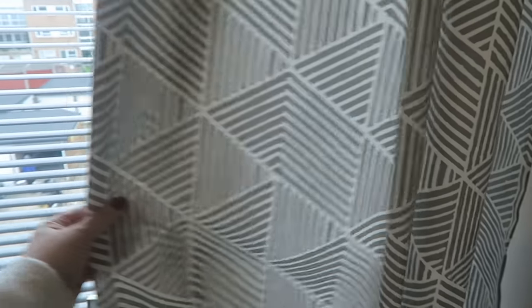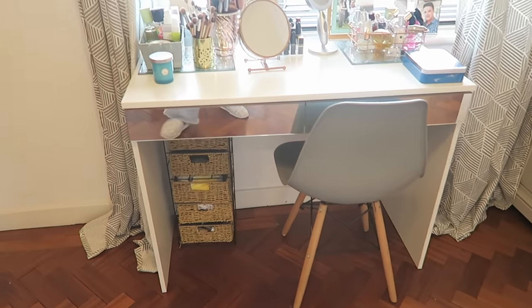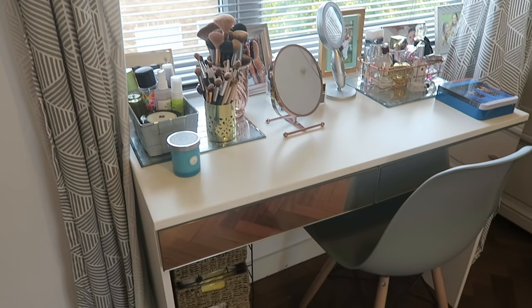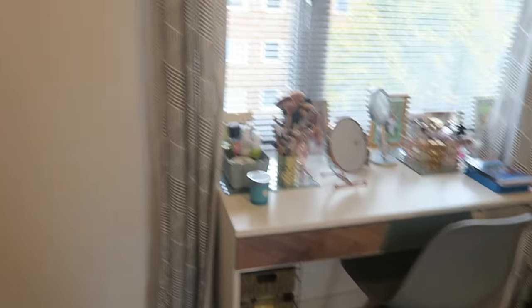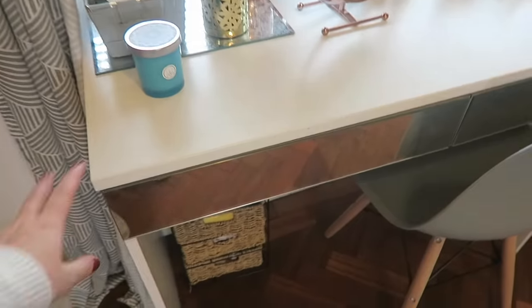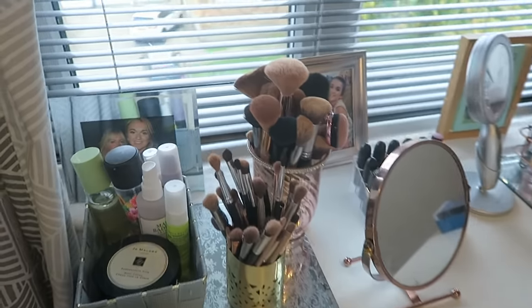These curtains are from Ikea — I had them in my old flat too. We hardly ever draw them unless anyone's staying in this room, so they're just there for display. Then we have my little vanity from Next. I struggled to find the right size — I really wanted the Ikea one everybody has but it was too wide. I got this one from Next instead and I really love it. I love the mirrored front. On top I have my makeup brushes and a little pot with some setting sprays.